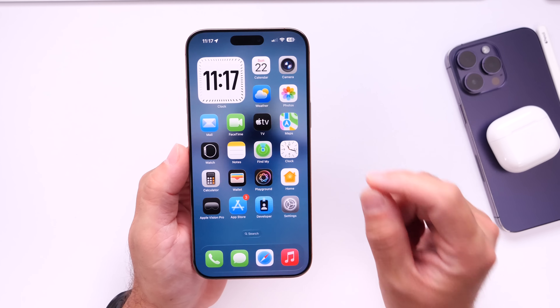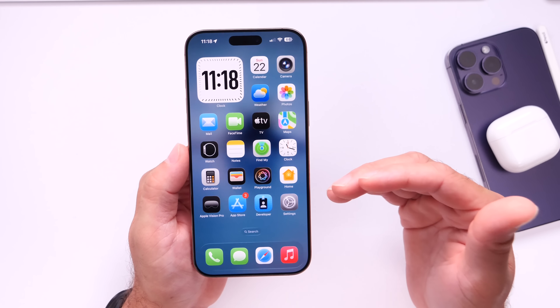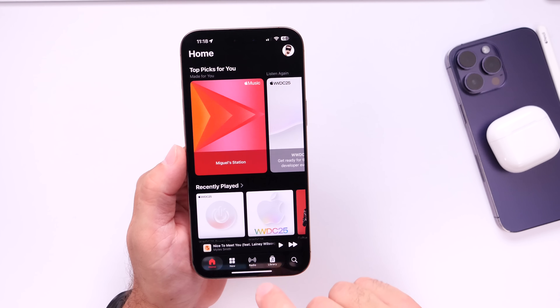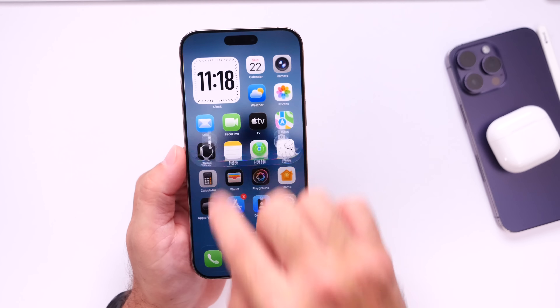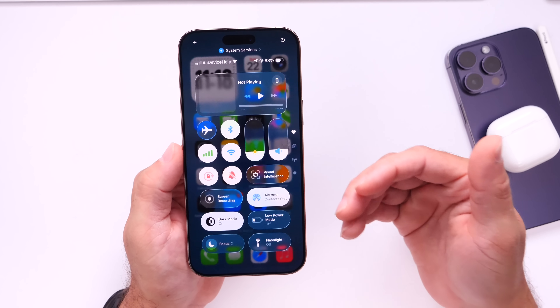The one thing Apple will most likely be focusing on is bug fixes, battery stability, and the design. The new liquid glass design is a big change coming to the iPhone — everything has been changed within the operating system. I've been enjoying liquid glass since I installed the first beta, but obviously it's got its flaws. It's a brand new design and it clearly needs a lot of contrast work.